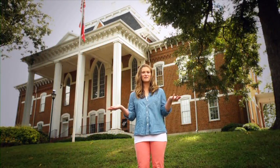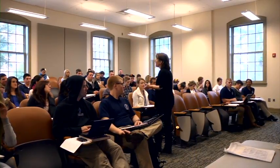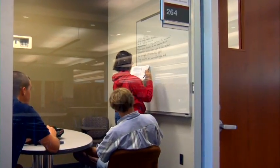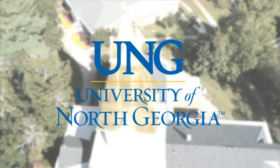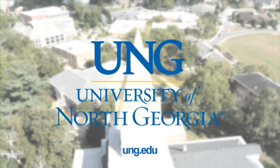Now you've seen many of the primary locations on the Dahlonega campus. Thanks for taking the tour with me. If you're serious about building your resume to attain a fulfilling career, or for graduate school, and you have the academic credentials, then UNG is interested in you. We invite you to visit our campus or come to one of our open house opportunities. Visit this website for more details.